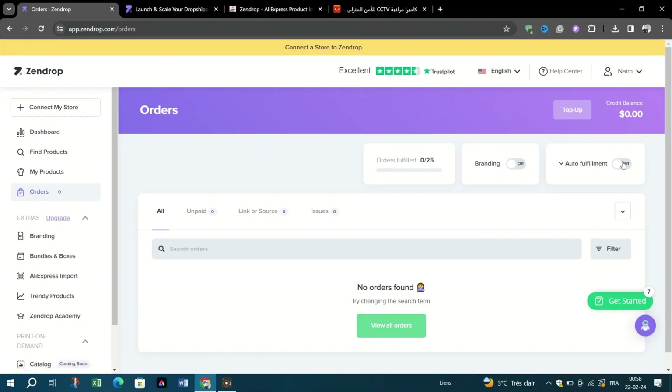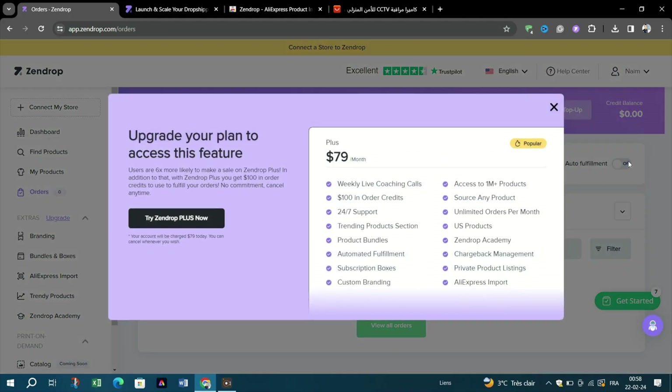One thing that a lot of new sellers don't know is that if you're on the free plan of Zendrop, your orders aren't automatically fulfilled. You have to do it manually, click by click, order by order. That's where auto fulfillment comes in. It's available with the plus or pro plan and it lets you process orders automatically the moment they come in. No manual clicking, no checking back and forth. Just smooth daily fulfillment while you focus on other parts of your business.